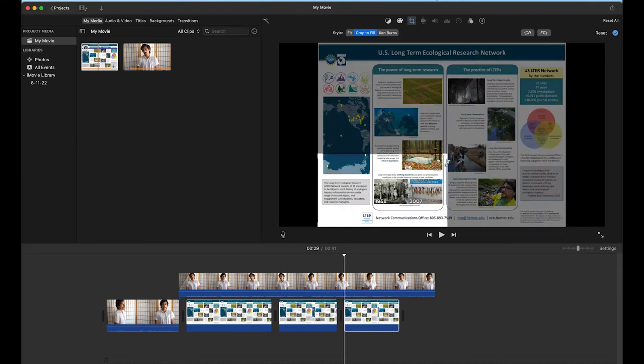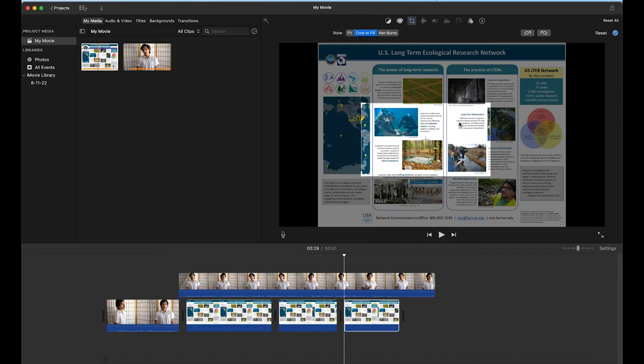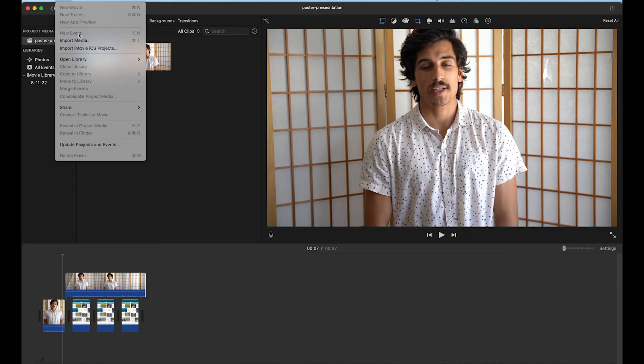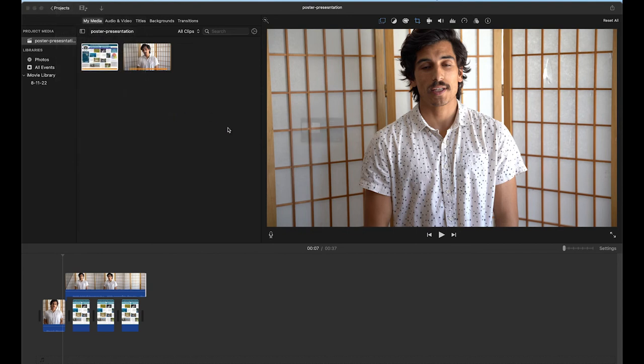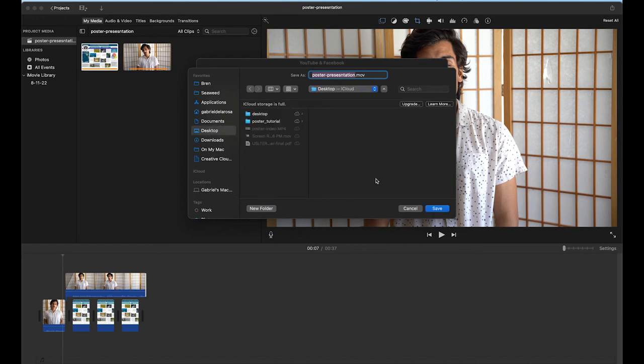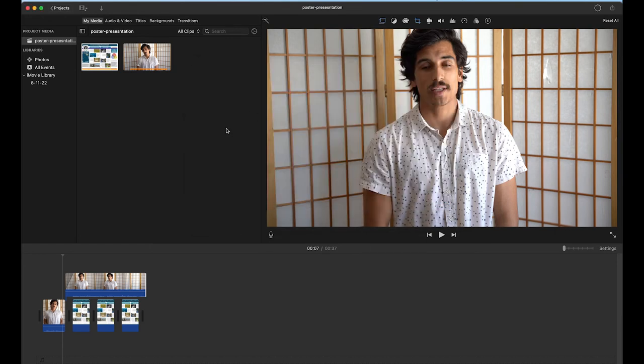Once you've got your composition all ready to go, you're ready to export. I highly recommend using a quality of at least 1080p. In iMovie, exporting is not actually called exporting — it's called sharing. So you go to Share, click 'YouTube and Facebook.' It was exporting at really low resolution, so I had to scroll down to 1080p. Name it whatever you want, save it in the right spot, and you're ready to go.